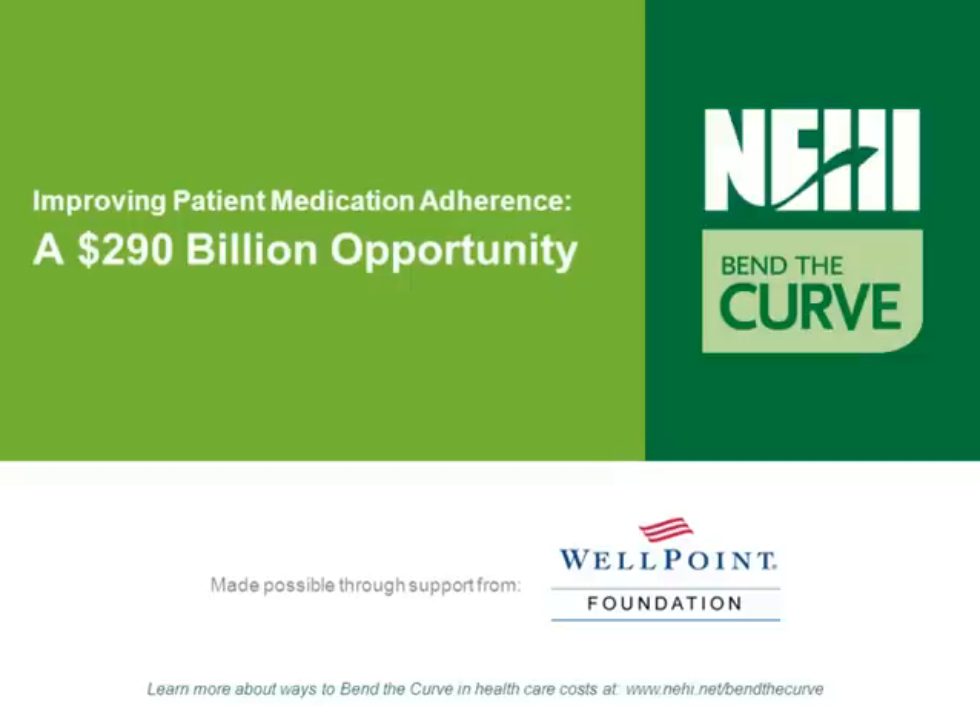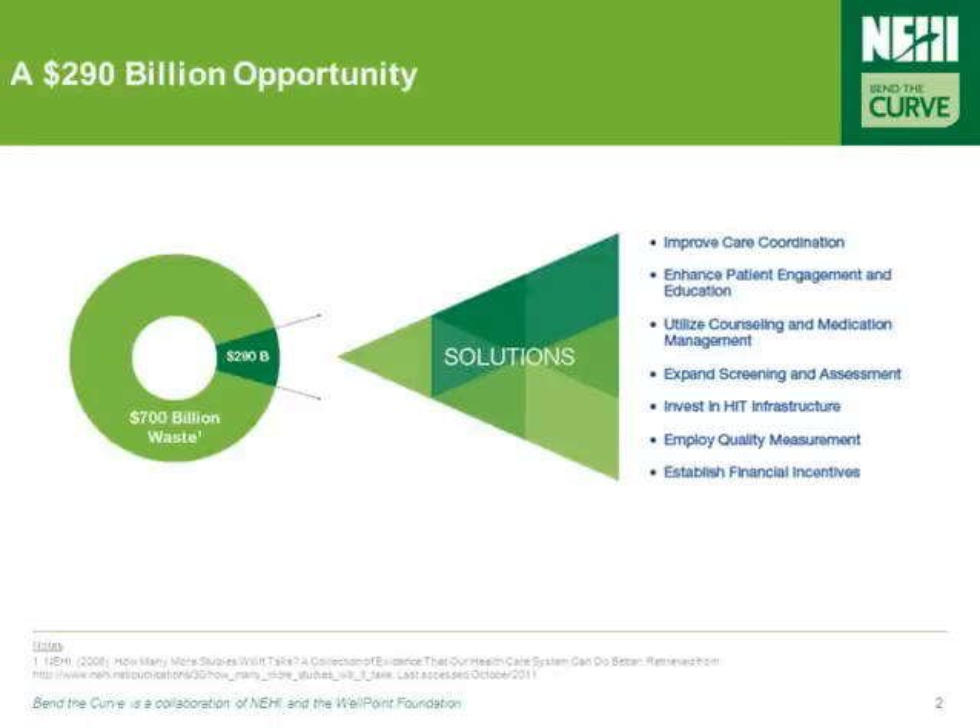In this webcast, we'll be looking at the problem of poor medication adherence. Targeting the $290 billion spent annually on medication adherence requires building on proven practices and implementing policy actions that target the root causes of the problem. These include care coordination strategies, patient engagement, and medication therapy management, among others.